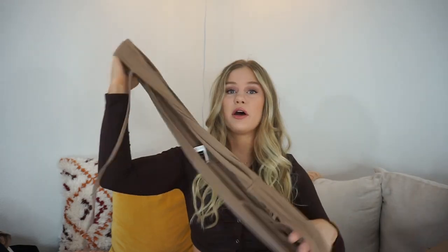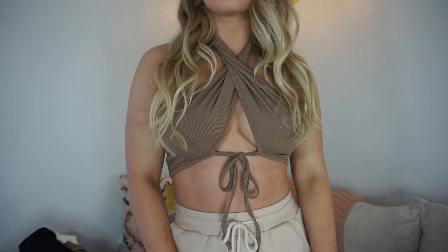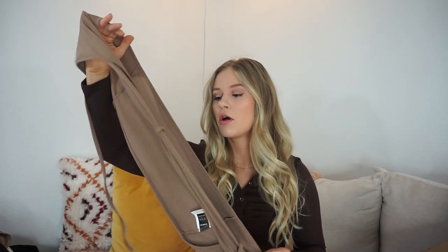You guys are probably like, what is that? It looks like you can't even tell what it's going to look like on, but I promise you on it is really really adorable. It's definitely a really good option for a going-out shirt.